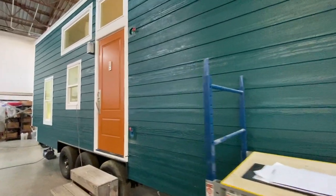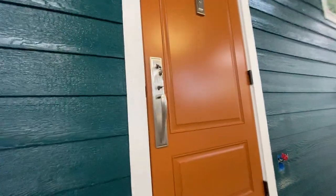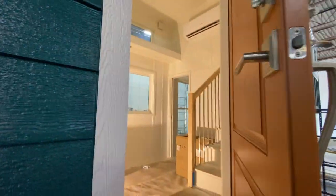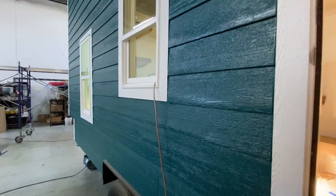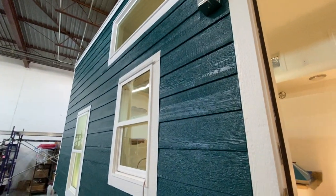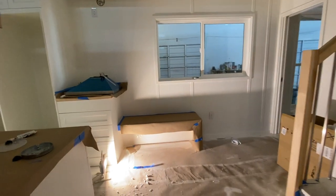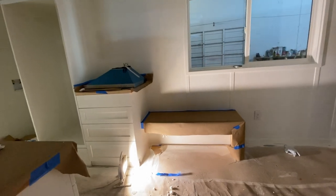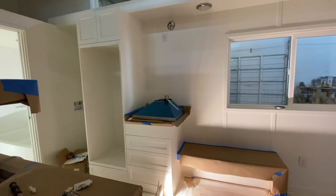I'm gonna show you guys inside real quick. It's not finished of course — we'll be finishing it up this week. I love this exterior color, such a deep green turquoise. And they've covered up the beautiful built-in bench, so you'll get to see that once we do the videos.